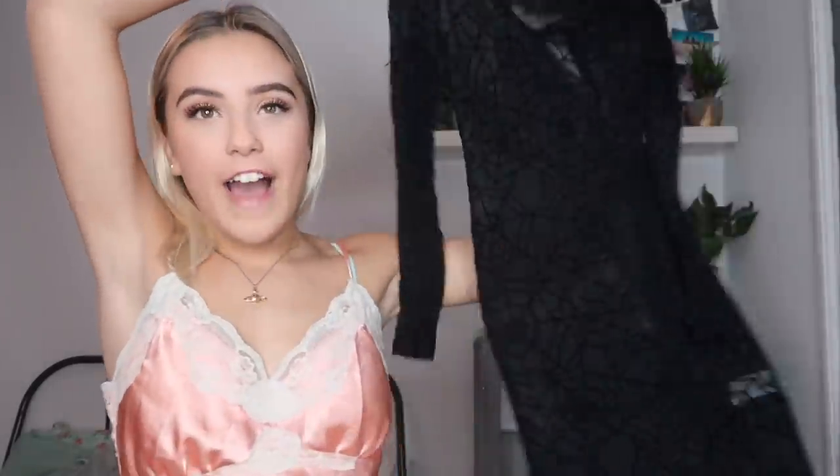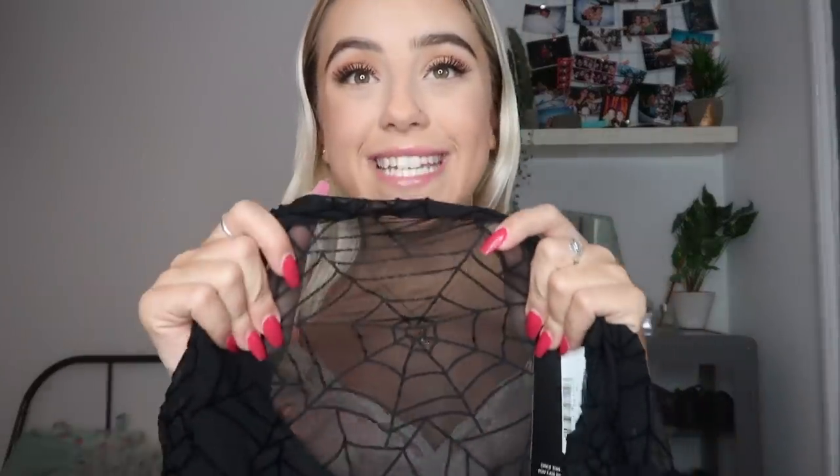Here we have this incredible spider mesh dress. Some of you might be like me and just stuck on what to be for Halloween - you don't want to be something boring like a vampire or a movie character that's a bit cliche. You just want to be spooky but cute. So I found this little mesh spiderweb dress. It's like a bodycon dress but it's actually mesh and has this spiderweb detailing. It's almost slightly V-neck which is so cute and flattering.